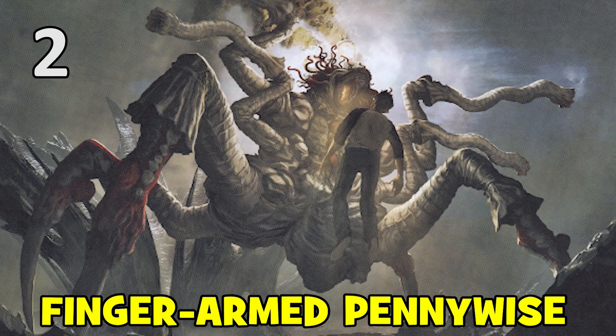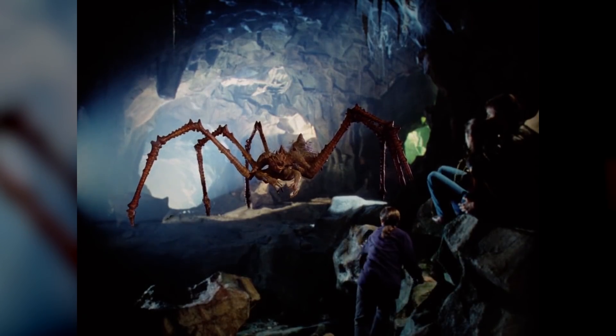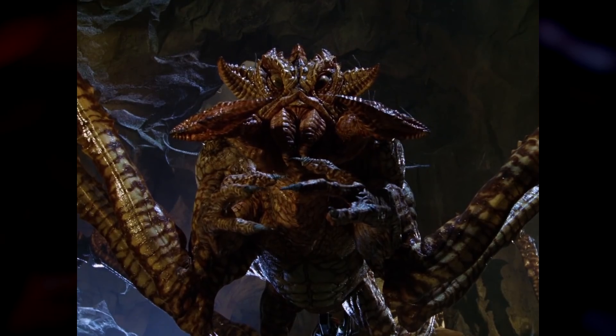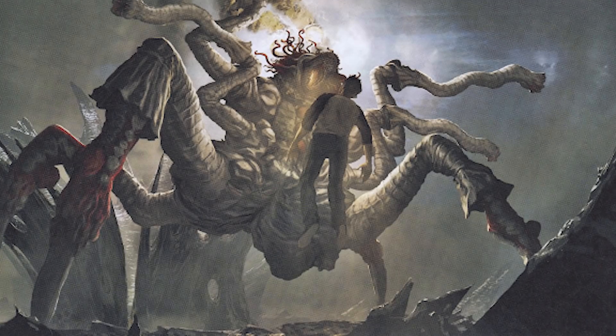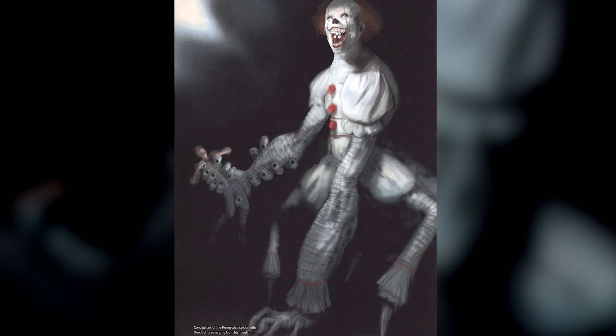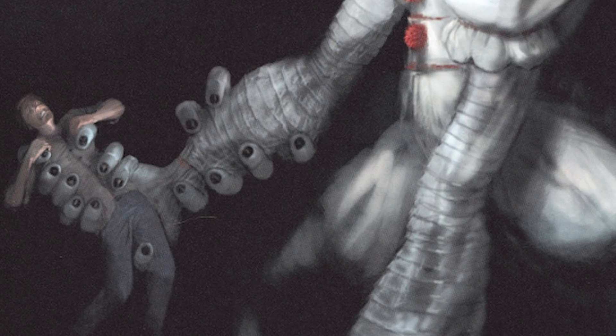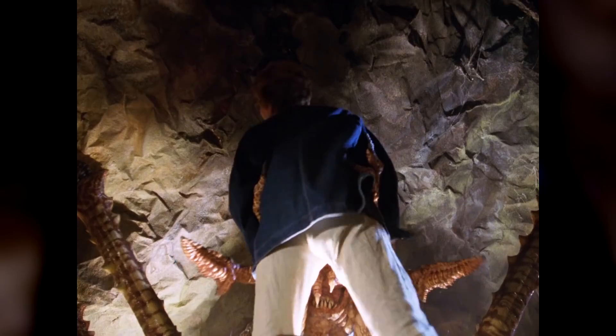Watching Pennywise transform into a giant spider-clown was pretty awesome in Chapter 2, and the final design was a vast improvement on the spider form from the 90s miniseries — though obviously budget and technology have advanced massively since then. Part of the terrifying realism comes from the fact that Bill Skarsgård filmed these scenes in a motion-capture suit so the CGI monster retained many of his facial features. Early concept art revealed in the World of It book shows a different design that gave the hybrid monster disturbingly long human-like arms with fingers running all the way up — giving it a caterpillar-style look — seemingly grabbing either Richie or Eddie.